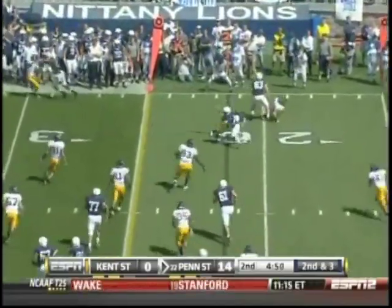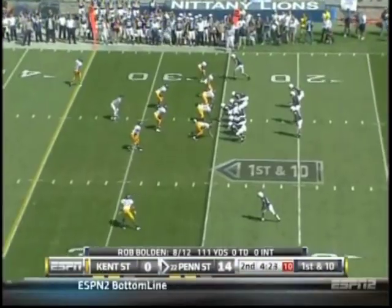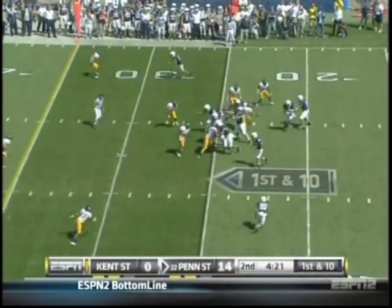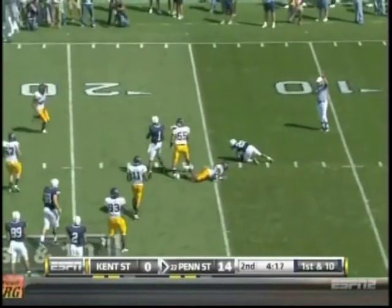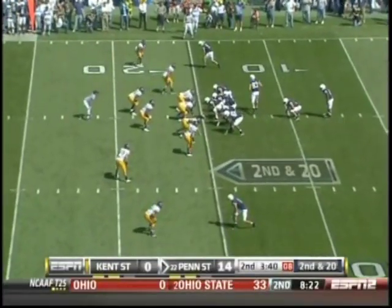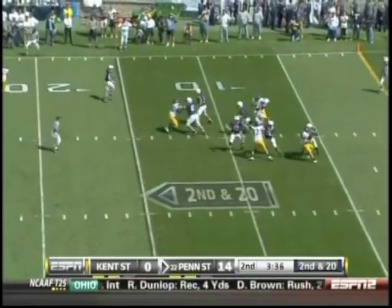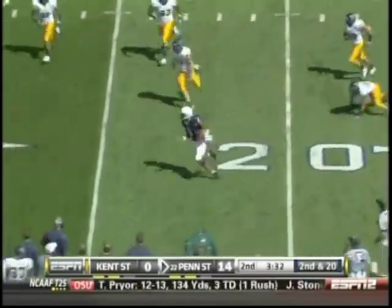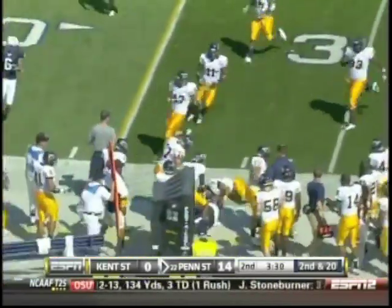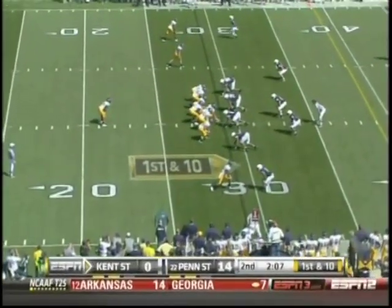Bolden swings one wide to Davon Smith. End around on a reverse to the 15-yard line. Bolden with room to run — stiff arms a man, belted out of bounds at the 30-yard line. A chance to maybe score before halftime.